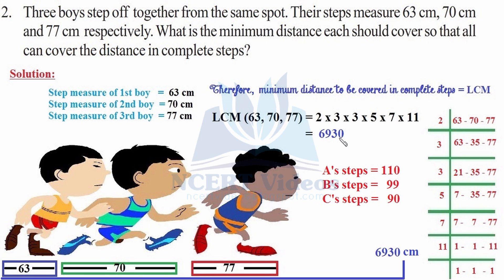What does this number signify? If A takes 110 steps, he will be at 6,930 centimeters. For B, the steps are found by dividing 6,930 by 70. And for C, 6,930 divided by 77 gives 90 complete steps. So the minimum distance is 6,930 centimeters. This is how you do question number 2.